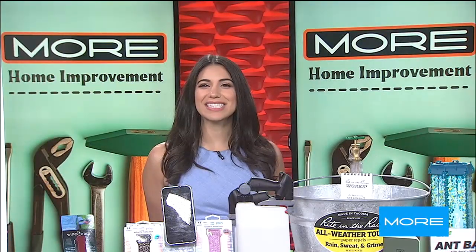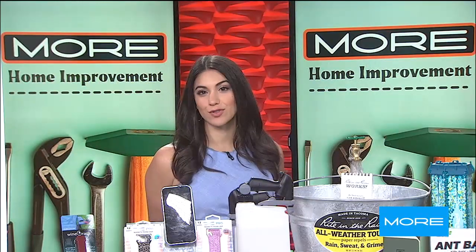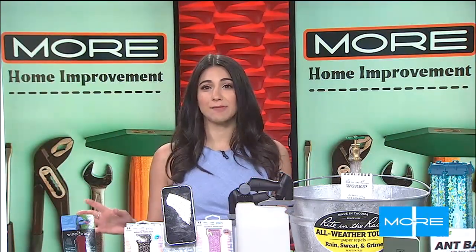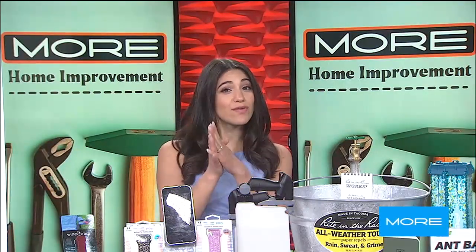Welcome back. The 76th annual National Hardware Show brings thousands of trending home and hardware products to the Las Vegas Convention Center. There are thousands of today's best products from thousands of retailers, and here to show just a few of the trending items for the home industry is National Hardware Show correspondent and home improvement and lifestyle expert Katherine Emery.